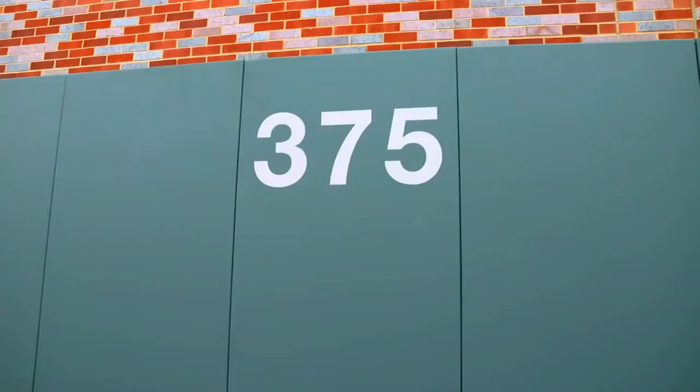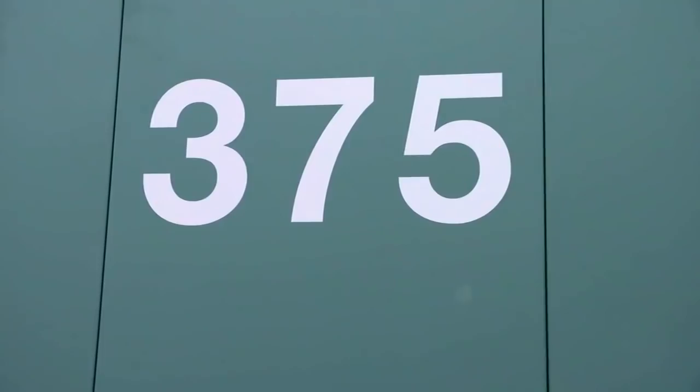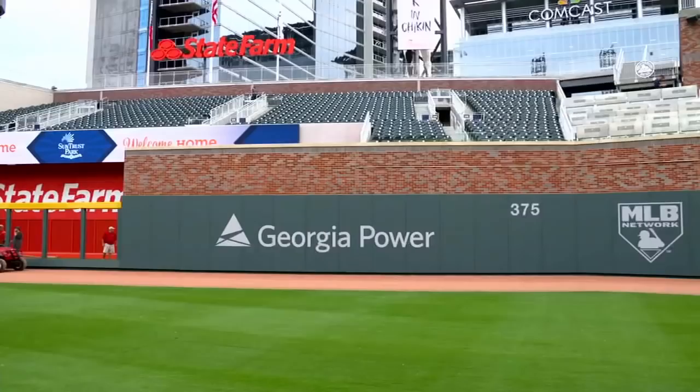Today it played like a hitter's park, which is new to me because Turner Field was such a pitcher's park. But my favorite thing is that number right there — 375. So that's about 15 feet shorter than Turner Field, which is a big difference for us hitters. It's going to be very nice to be able to hit a ball 385 feet instead of getting caught for an out. It can be a home run this year.